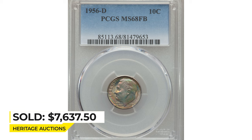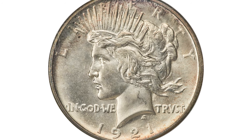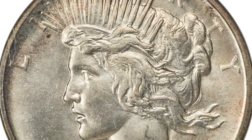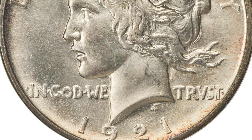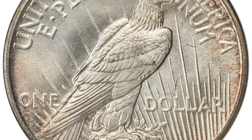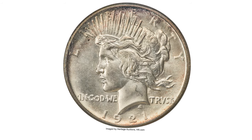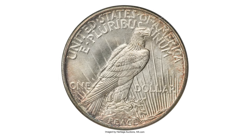This is a 1921 satin proof Peace Dollar in PR66 condition. This is the sole finest 1921 satin proof Peace Dollar known so far, representing one of the rarest issues in the Peace Dollar series. While matte proof strikings have been known for decades, a satin proof variant surfaced at the 1975 ANA convention. Afterwards, in 1979–80, a number of coins were authenticated as satin proofs by Walter Breen, but several were later discredited as business strikes struck after the limited run of proofs. By the late 1980s, Breen estimated that only seven to ten satin proofs of this date survived.